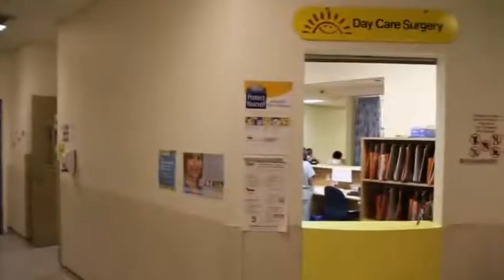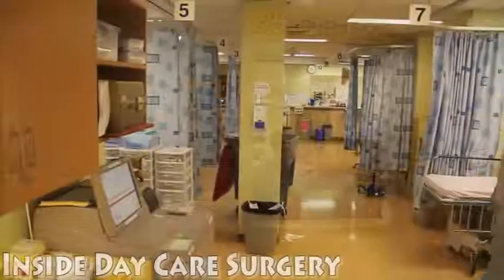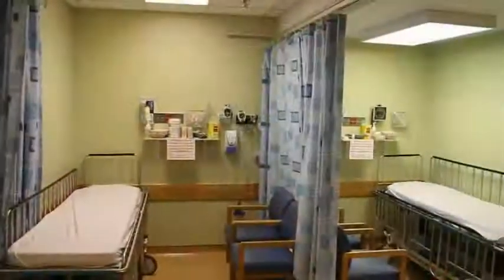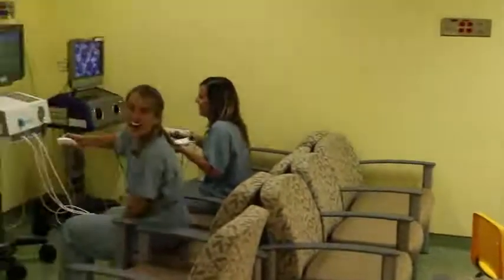You will first arrive at the daycare surgery. Inside, you will be able to wait with your family while the catheter lab is being prepared. You can rest on the beds or play at the entertainment center. Here, you will also be able to meet and talk with the healthcare staff.